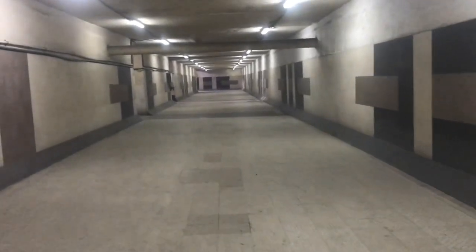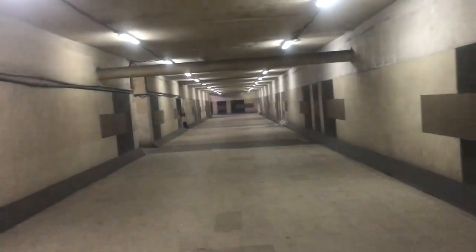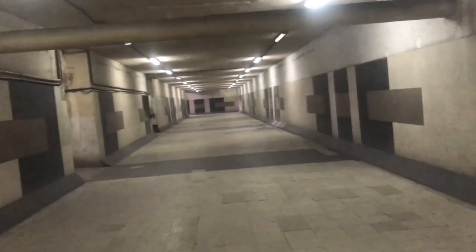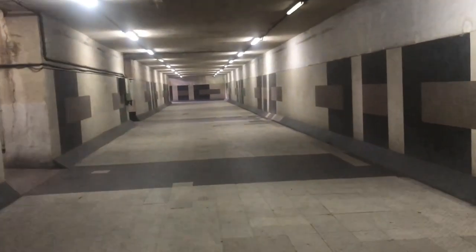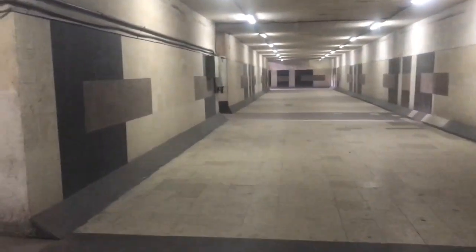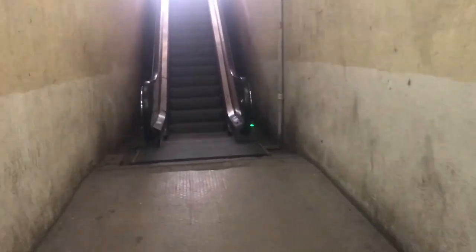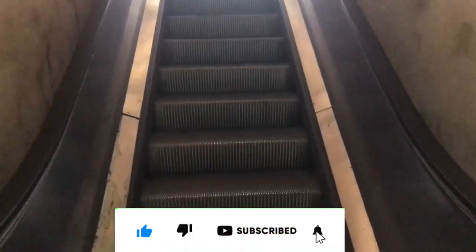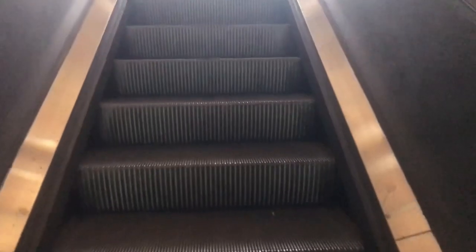Hello guys, what's up? Welcome back to another brand new vlog. If you look at the title, you will understand what we are going to explore today. Today I will show you how people travel from Lahore in public transport and the facilities the government has given to people. Before starting the video, if you are new on the channel, please like, comment, and don't forget to subscribe. Thank you so much.